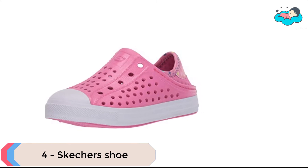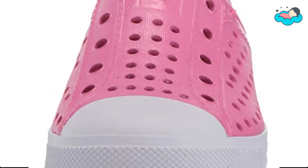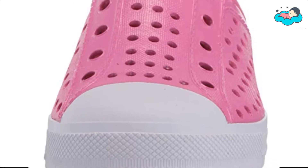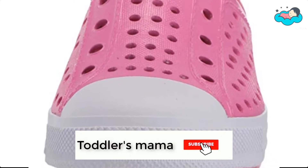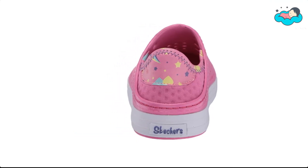At number 4, we have Skechers shoe. This slip-on sculpted sneaker features a glittery foam flexible EVA perforated upper with a cushioned insole and flexible soft neoprene collar for added comfort. It has a slip-on style with soft neoprene fabric heel and collar panel. The waterproof and lightweight man-made uppers are easy to clean.